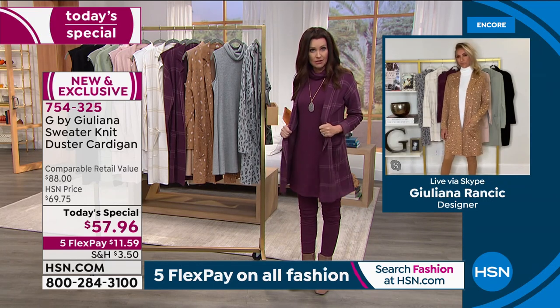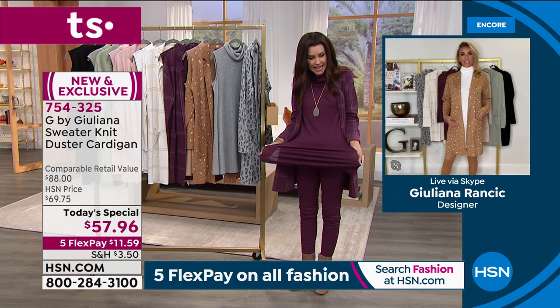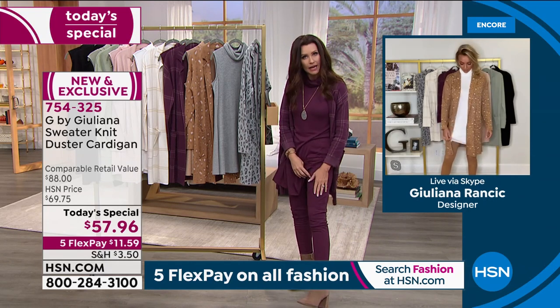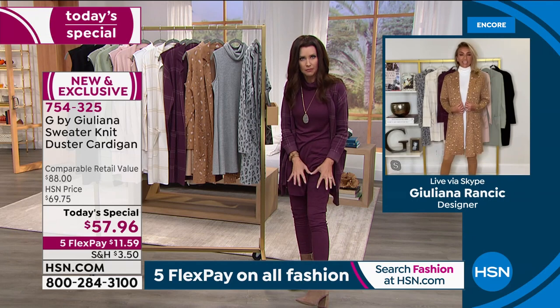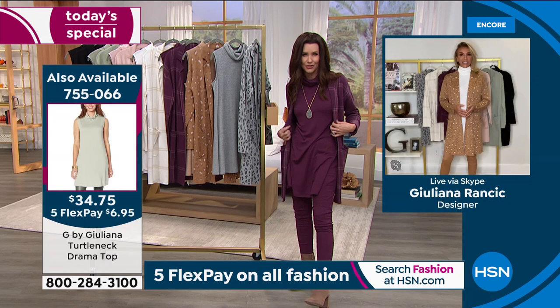Juliana, you've done something very difficult — you've done this in that brand-new knit jacquard in wine, and you've got a buttery soft hachi knit topper in the same exact color for under $35, plus a pant in a completely different fabric, also stretchy, in the same color. That's got to be really difficult to do — matching across different fabrications.